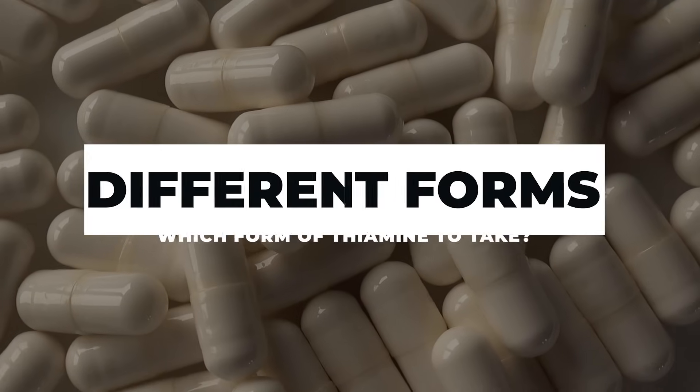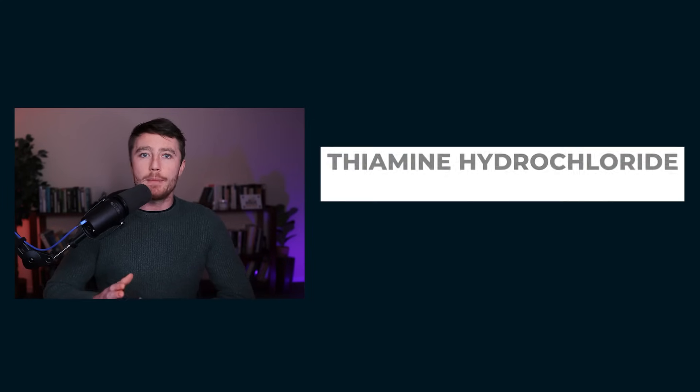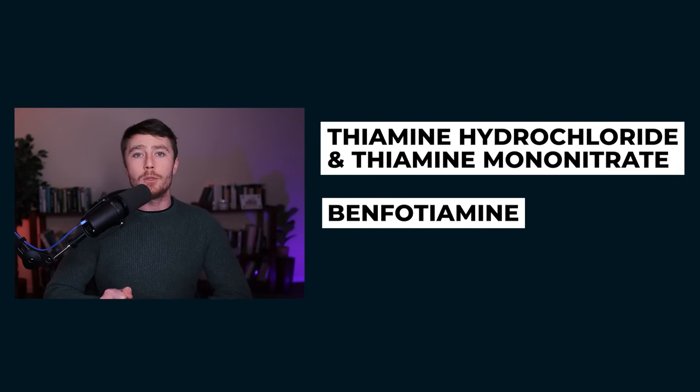First up, there are several different forms of thiamine available, so which one should you take? There are four main different forms and each of them have different qualities. We'll go over the basics here. You have thiamine salts — these are the cheapest, the most widely available, but they are not very well absorbed. They don't have any special qualities, so you generally need to take these in higher doses. Next you have benfotiamine, which is also quite widely available.